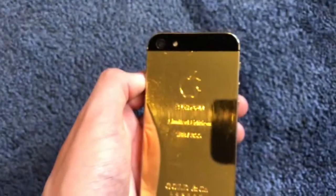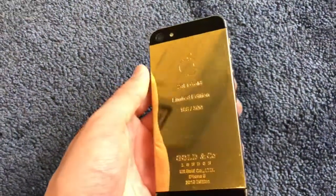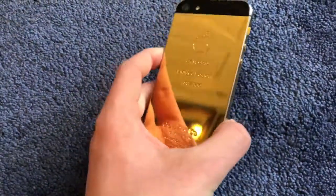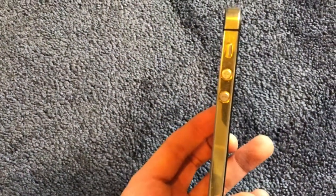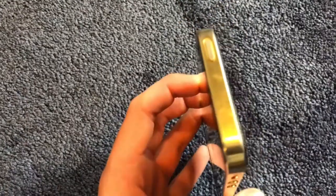It's a little scratched up because I haven't been using it with a screen protector, but for a couple years old, this ain't bad, and the reflection on this is just amazing. Got this side — volume rocker, vibrate button, power button.